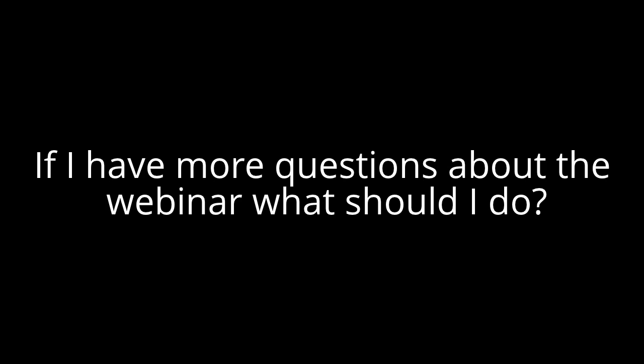The first webinar will be held next week and the other three webinars will be held in January at one week intervals. There's an email address below where you can get all your questions answered about this webinar.